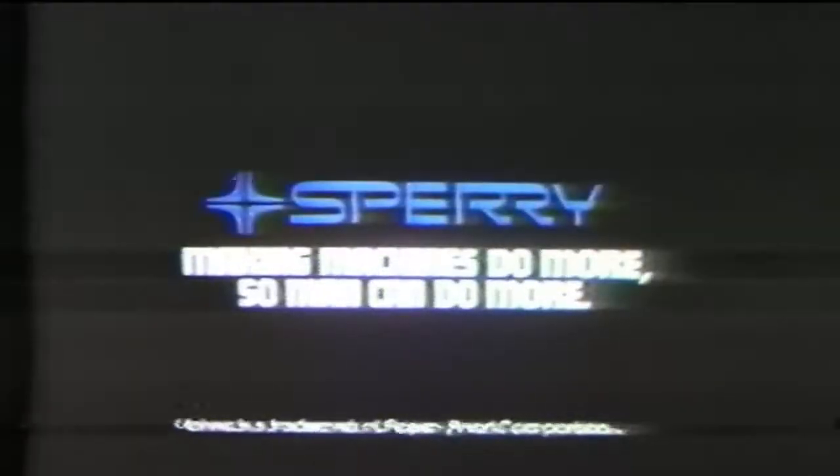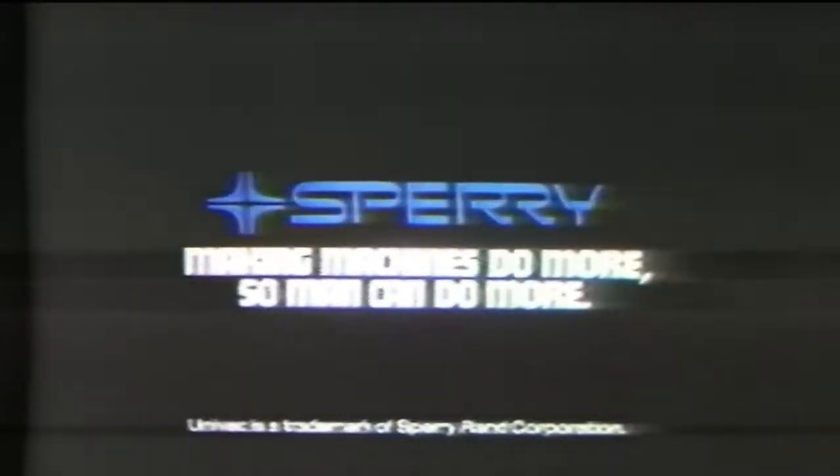An enormous job cut down to size by Sperry Grand Corporation — making machines do more, so man can do more.